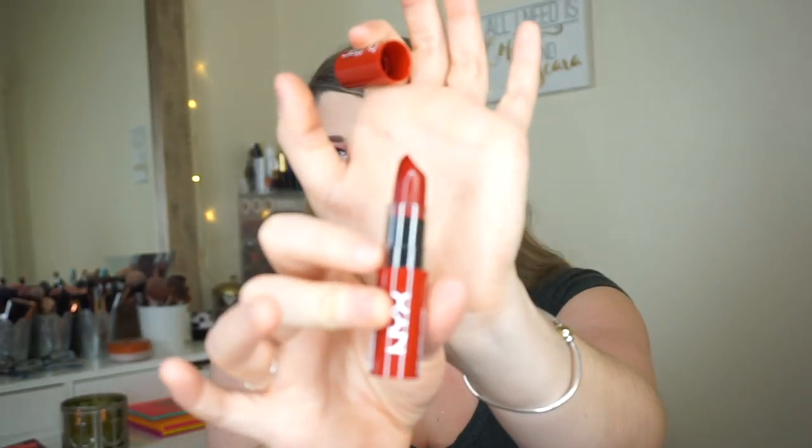Next, the butter lipstick in the shade Lifeguard. It's like a pretty, deeper red. Let me swatch it — oh, it's like a pretty deep berry red. Exactly what I said.